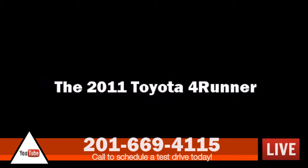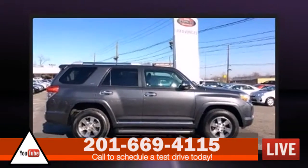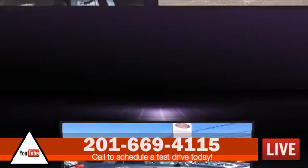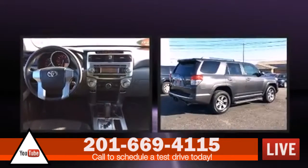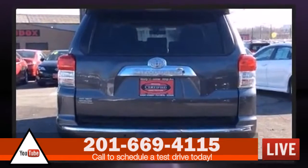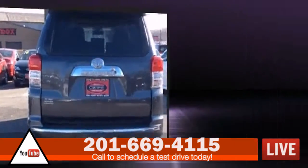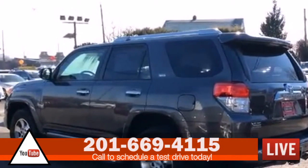Experience driving perfection in the 2011 Toyota 4Runner. It features four-wheel drive capabilities, a durable automatic transmission, and a four-liter six-cylinder engine. Top features include cruise control, a tachometer, a built-in garage door transmitter, an outside temperature display, and skid plates.